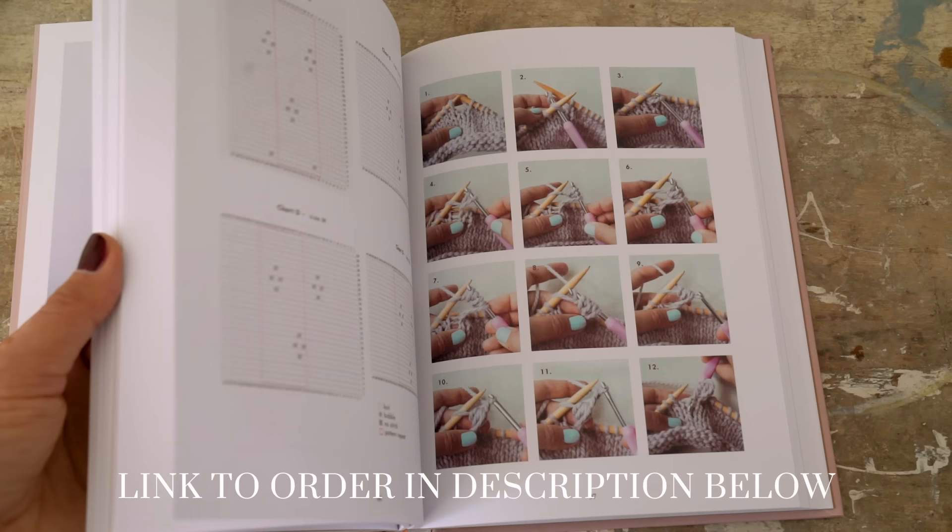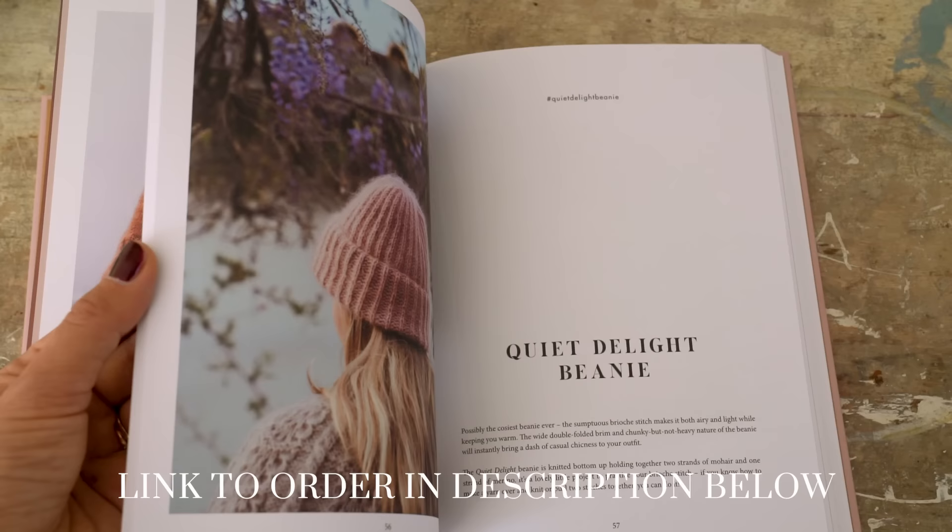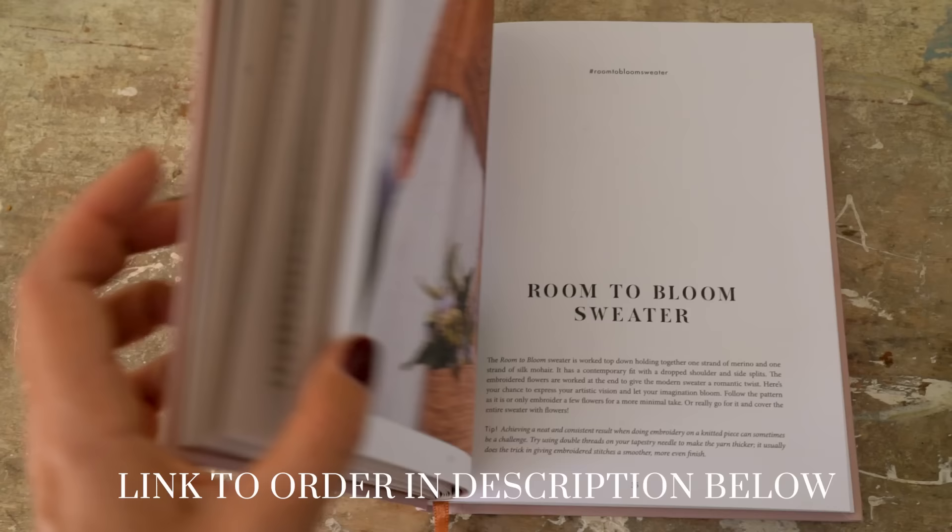If you'd like to order your own copy of Knithis, you can click the link in the description below. It's available in both English and Finnish, with worldwide shipping. If you live really far away and want to skip the shipping costs, you can order the e-book version — a totally digital version with everything that's in this book. I'll leave the link in the description below.